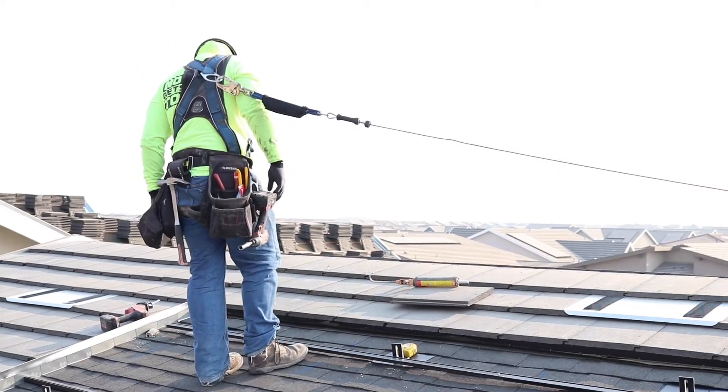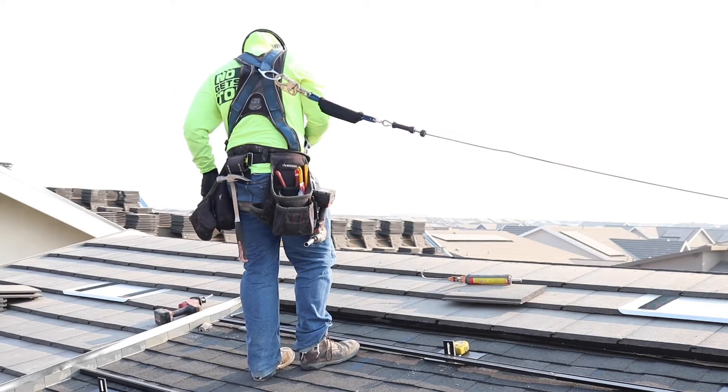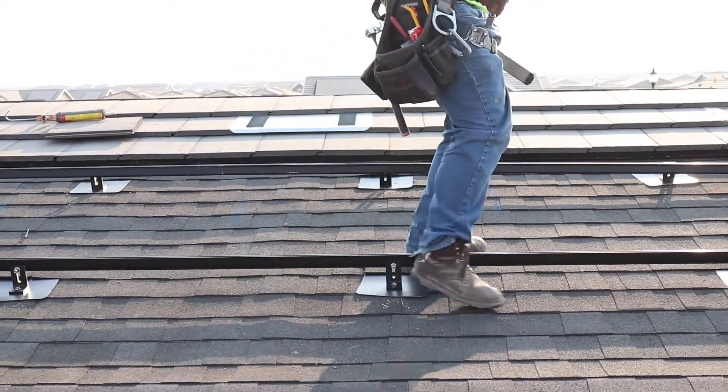After that, all our safety equipment is checked, and we make sure all the lighters are tied off and everyone is clear on what needs to be accomplished on the day.